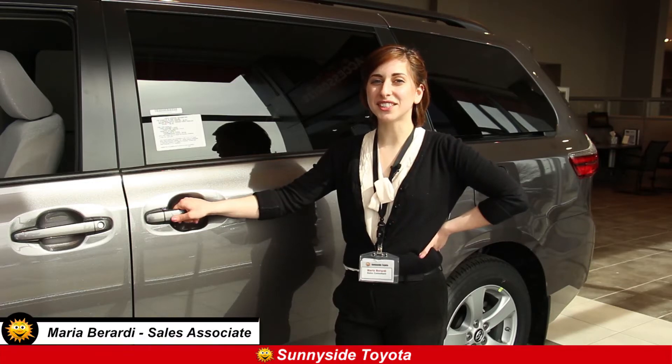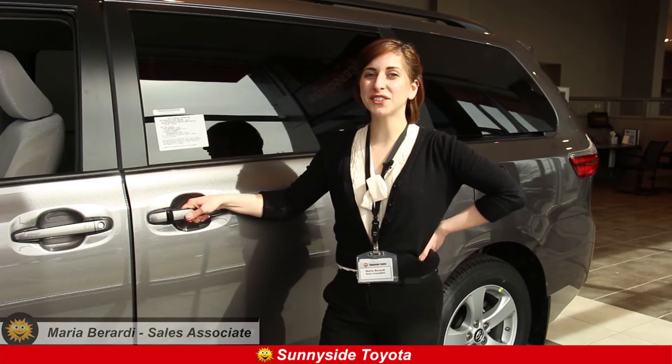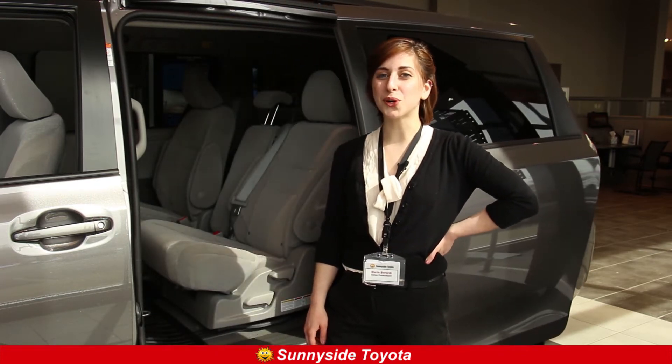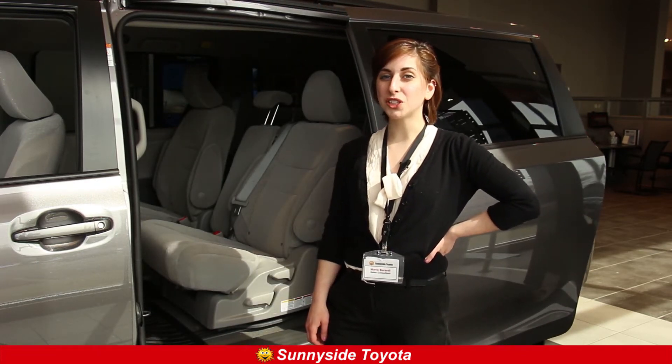One of the most important things needed for a successful road trip is having enough space. That's not something to worry about when it comes to our Toyota Sienna rentals. Let me show you just how much space there really is. With eight passenger seating, everyone can sit comfortably without feeling cramped on those long drives.